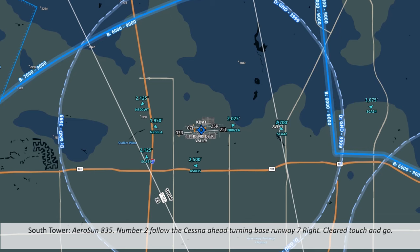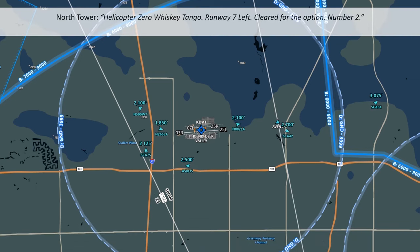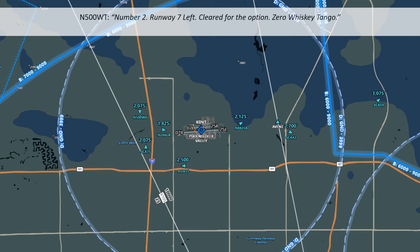Back on the south side, Aerosun 835 is cleared number 2 touch and go, following the Cessna heading to right crosswind on runway 7R. Aerosun 835 acknowledges. And the helicopter Zero Whiskey Tango has been cleared for the option on runway 7L, number 2. The helicopter acknowledges — number 2, runway 7L, cleared for the option.